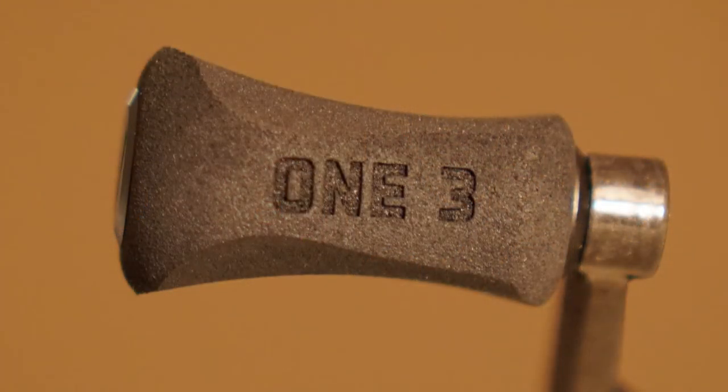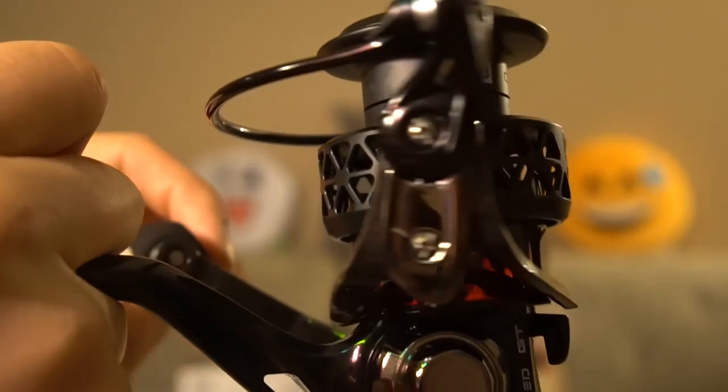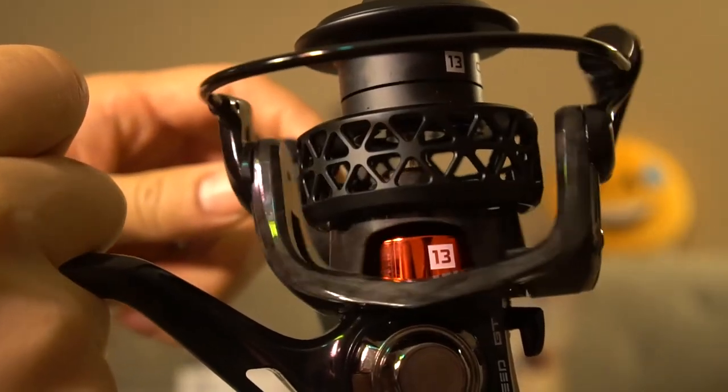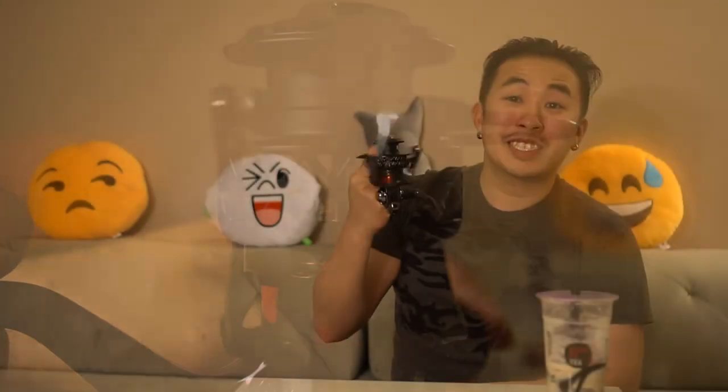A couple more things about this reel — I really love the colors. It's mostly black and gunmetal chrome. I like the chrome red accent on the side; it looks really sick. Both the left and right sides say 13 on them. And when you actually reel it in, the rotor spins around — it says 13, then covers up, then opens back up. So it's like flashing 13. Pretty sick!